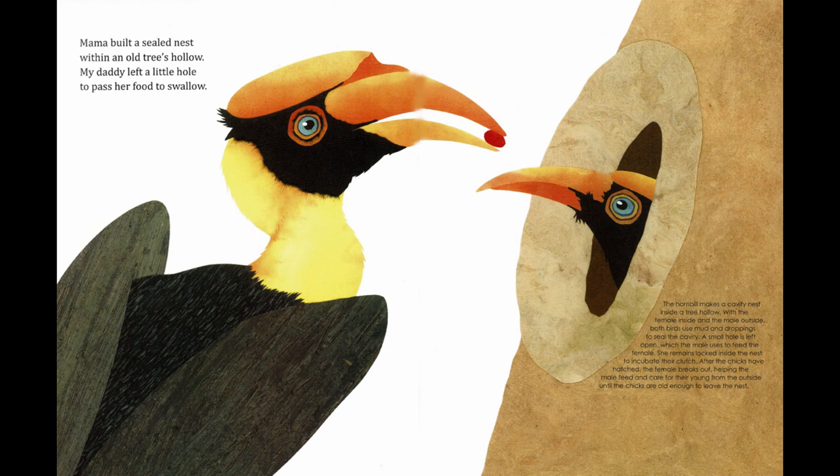Mama built a sealed nest within an old tree's hollow. My daddy left a little hole to pass her food to swallow. The hornbill makes a cavity nest inside a tree hollow — with the female inside and the male outside. Both birds use mud and droppings to seal the cavity. A small hole is left open, which the male uses to feed the female. She remains locked inside to incubate their clutch. After the chicks hatch, the female breaks out, helping the male feed and care for their young until the chicks are old enough to leave the nest.